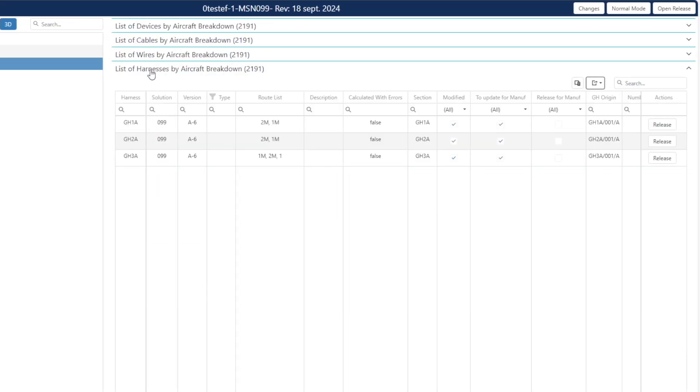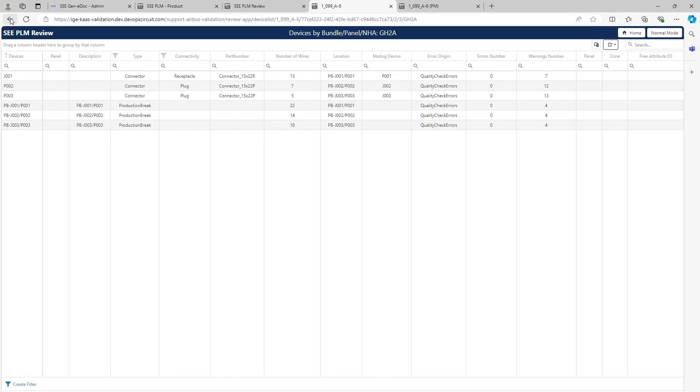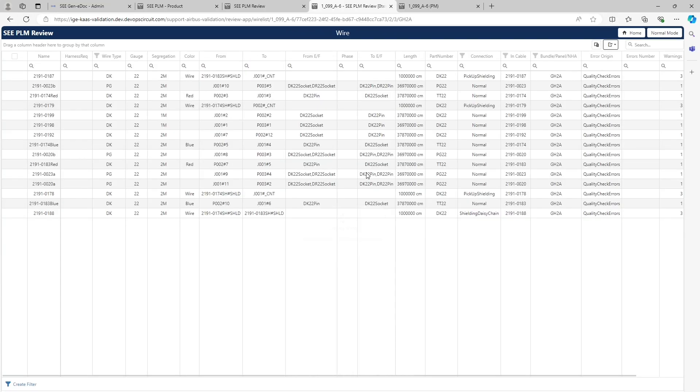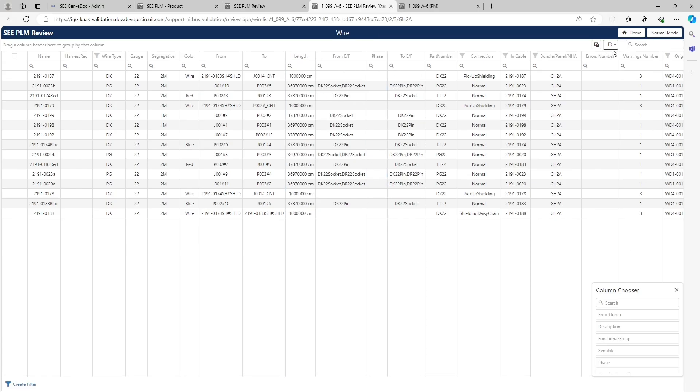In my subsystem, I've got only three harnesses. I can select one of them and use one of the contextual menus to get more information about it. For my harnesses, I can get a list of its devices, but also a list of its wires. If I want to export this list, I can first arrange the columns, removing for instance the bundle or origin column, rearrange columns as needed, and export the results to Excel. This is a general mechanism available for any grid or reports.